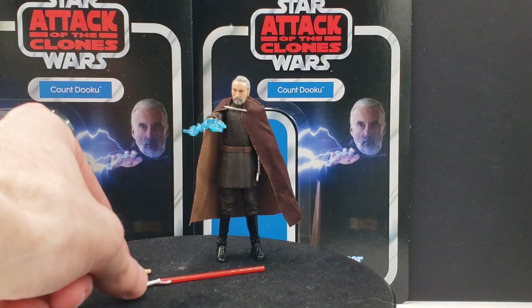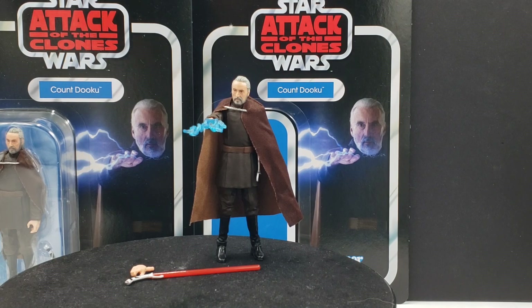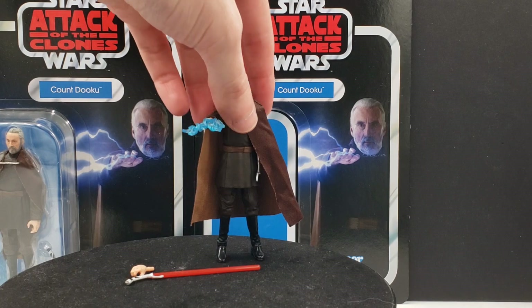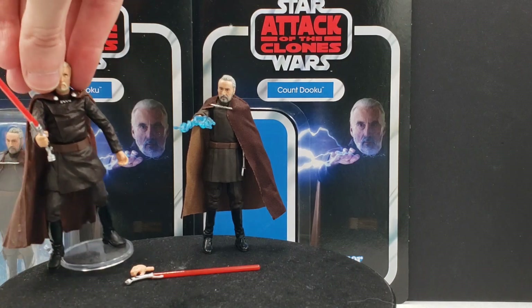You could reenact Dooku's fate in Revenge of the Sith — just pop the head off and of course his hands. Though I do think the Revenge of the Sith Count Dooku figure does that a little bit better still.